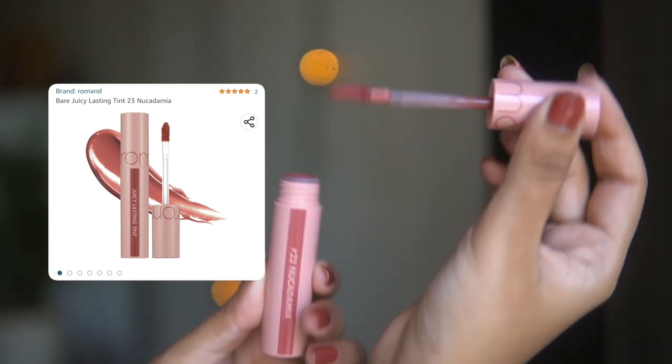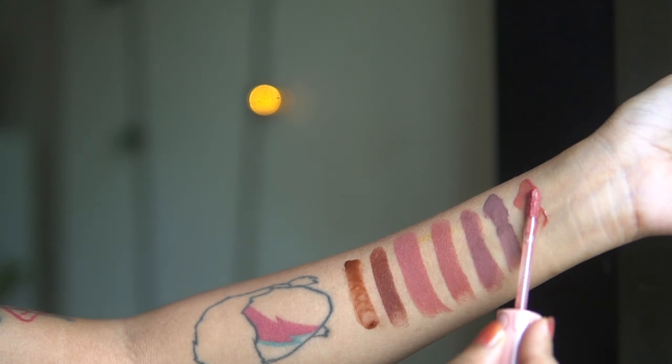The next liquid lip product is also Korean — by the brand Romand, their Juicy Lasting Tint. The shade is called Nookademia Peachy Brown. Unlike the Peripera, this one has a translucency to it, so it interacts with your natural lip color and looks a little different on everyone. One layer gives a lighter color; a second layer adds more pigmentation, but it's still not full coverage. It has an amazing formula with a nice grape fragrance. Like the Peripera, it leaves a tint or stain as it fades, so it's great if you're lazy with reapplications.